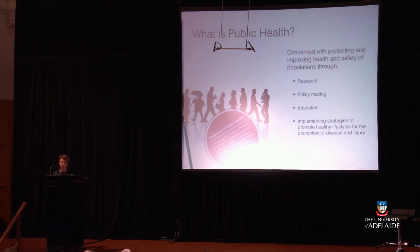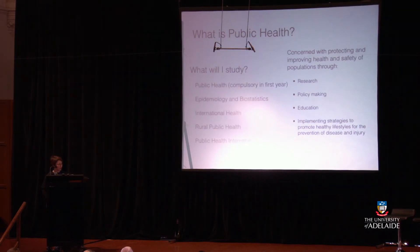Now let's talk about some of the areas where you might choose to do your majors. Public health is concerned with protecting and improving the health and safety of populations through research, policy making, education, and implementing strategies to promote healthy lifestyles, prevent disease and injury. Questions you might look at include: How many back injuries occur in the workplace? What is the best treatment? Are there workplace policies or legislation that could reduce their incidence? In the public health stream you might study epidemiology and biostatistics, international health, rural public health, and in third year you can do an internship placed in a workplace for a semester to gain work-related experience before you graduate.